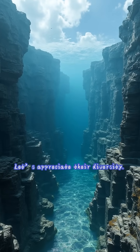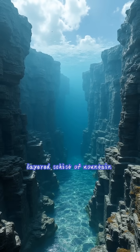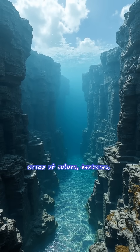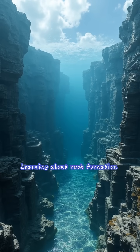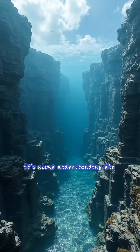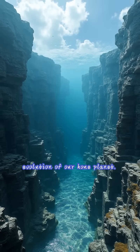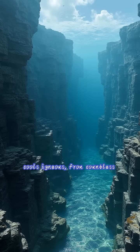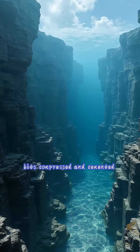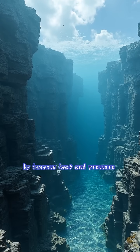Let's appreciate their diversity. From the dark, dense basalt of ocean floors to the sparkling, layered schist of mountain peaks, rocks come in an astonishing array of colours, textures, and composition. Learning about rock formation isn't just about geology — it's about understanding the deep history and continuous evolution of our home planet. So, how are rocks formed? They are born from fire as magma cools into igneous rocks, from countless bits compressed and cemented together into sedimentary rocks, or transformed by immense heat and pressure into metamorphic rocks.